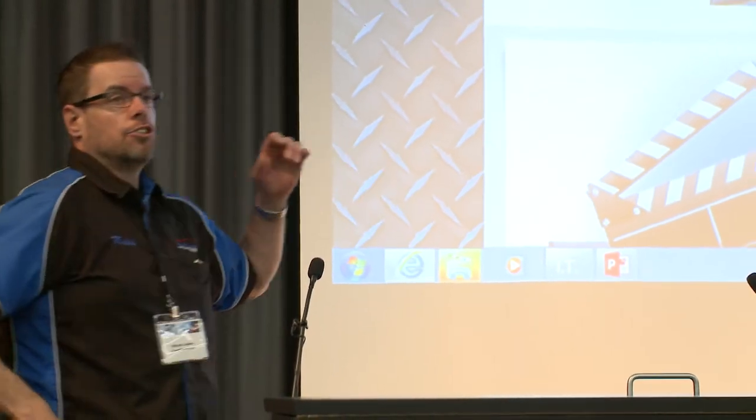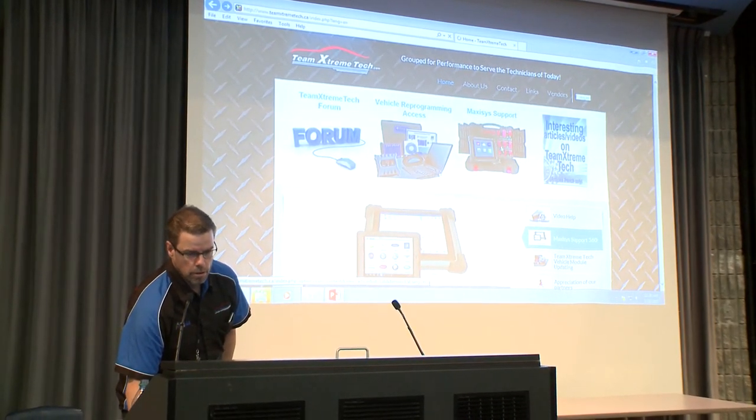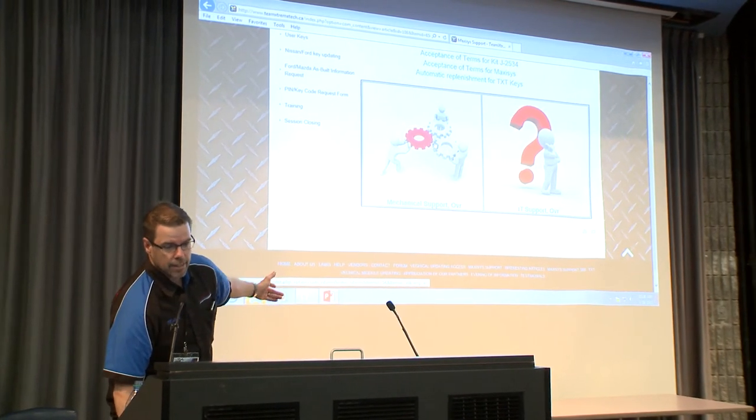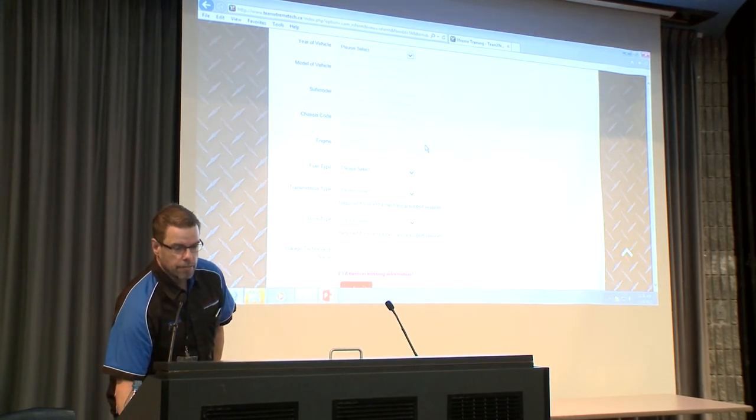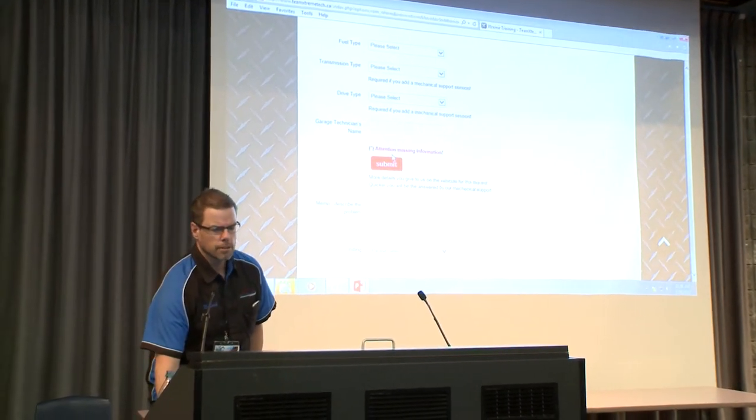I also want to talk about freeze frames — this is important. Even if you make a report, you need to know how to get and analyze the freeze frame. Freeze frames tell you when the code was set: was it at the accident, before the accident, or when a sensor was disconnected during repair? It's important to know when it happened. We cover all Team Extreme Tech features, and I want to show you our website. Shops go to TeamExtremeTech.ca, click MaxAssist support, access their account, choose mechanical or IT support, fill the case, click submit, and within 10 minutes we're in the tool to help.